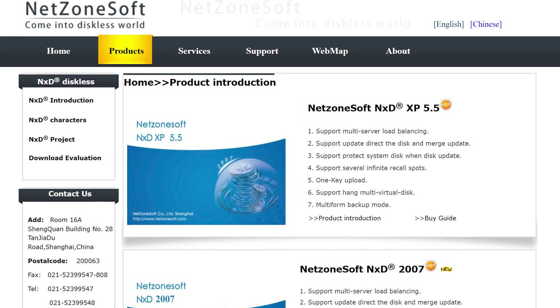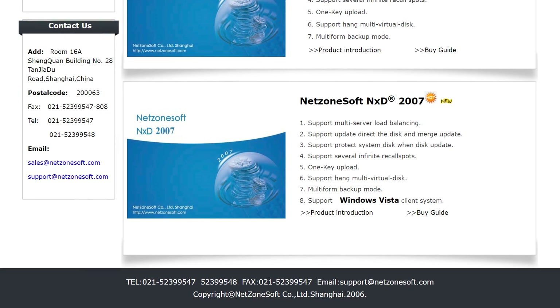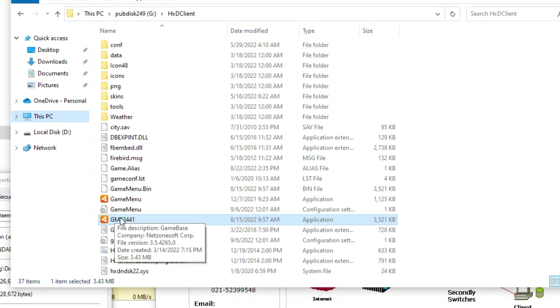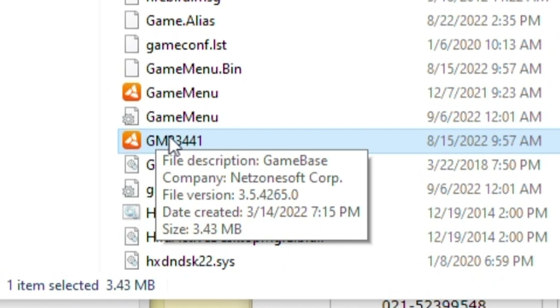It looks like they haven't updated their website with up-to-date info since 2006. It also seems like they use a NetZoneSoft program called GameBase or GameMenu to deploy games on their system, but I could be wrong about this.